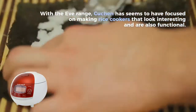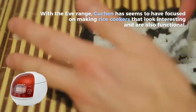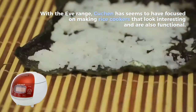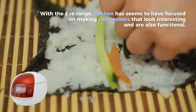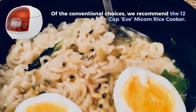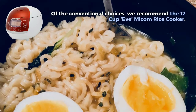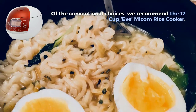With the Eve range, Kutchen has seemed to focus on making rice cookers that look interesting and are also functional. Of the conventional choices, we recommend the 12-cup Eve McCom rice cooker.